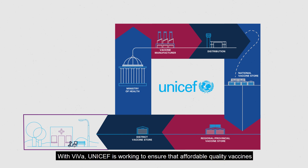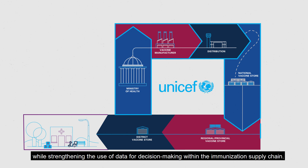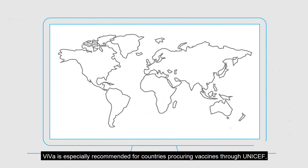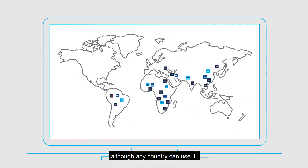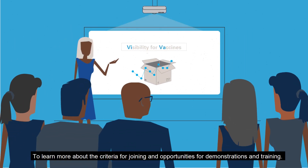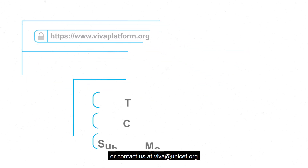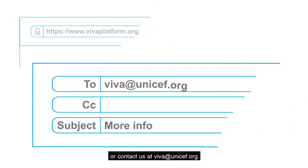With VIVA, UNICEF is working to ensure that affordable, quality vaccines arrive where and when they are needed most, while strengthening the use of data for decision-making within the immunisation supply chain. VIVA is especially recommended for countries procuring vaccines through UNICEF, although any country can use it. The information is confidential. To learn more about the criteria for joining and opportunities for demonstrations and training, visit us at www.vivaplatform.org or contact us at viva.unicef.org.